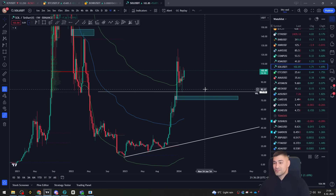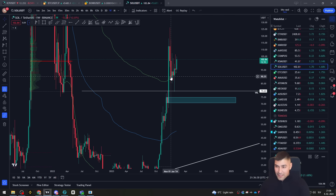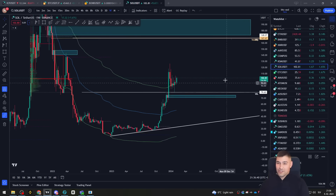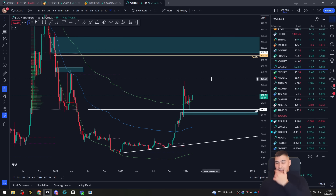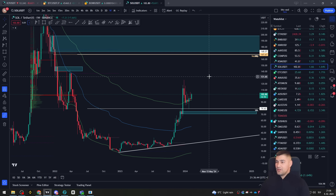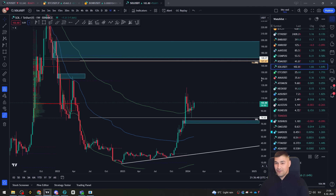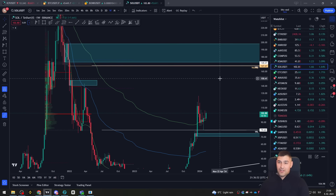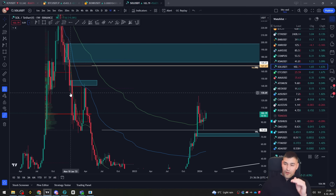That's it for Bonk. Let's move on to the next altcoin. For the second altcoin we have Solana. If you look at the chart it does look quite bullish. If we check out the previous range where we have the value areas — the value area high and value area low — you can see Solana did enter the previous range.